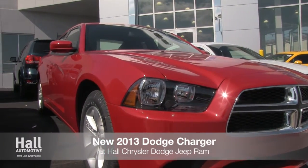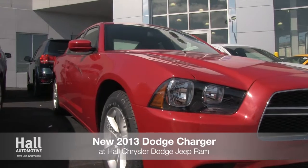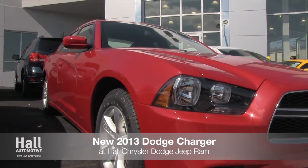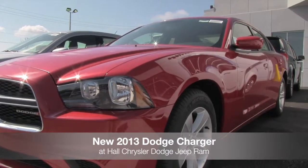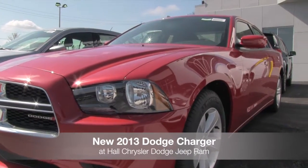The all-new 2013 Dodge Charger has arrived at Hall Chrysler Dodge Jeep Ram. The Dodge Charger seamlessly merges modern aerodynamic style with a nod to its storied heritage.